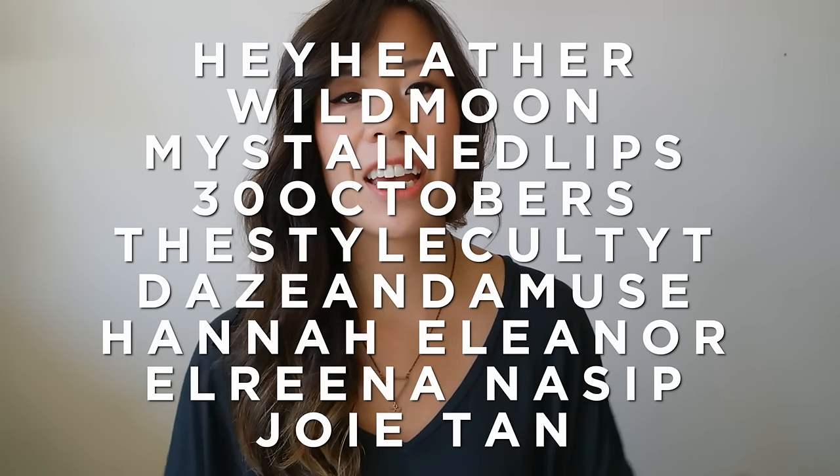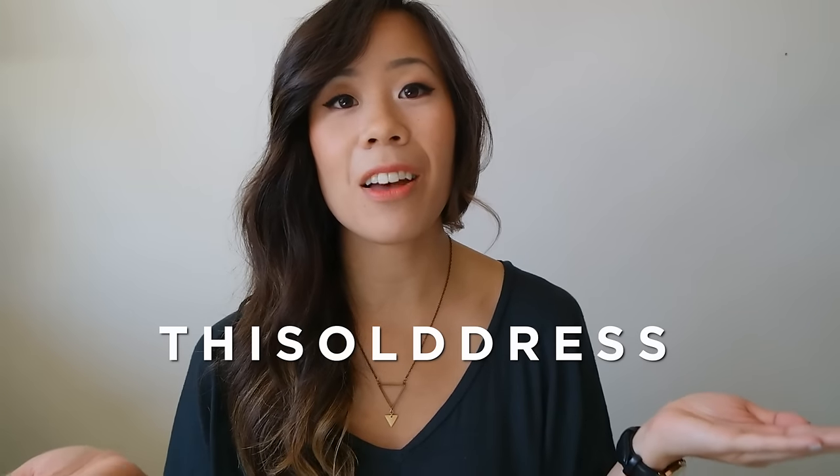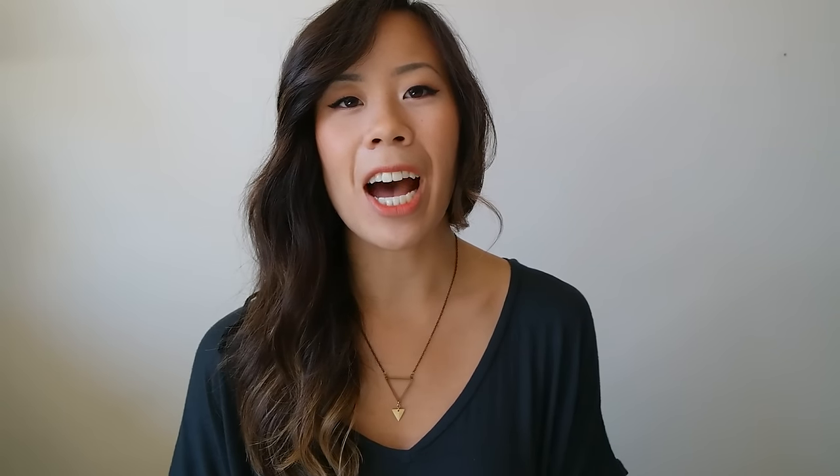I tag these people right here, and any one of you watching — I'd love to see your responses as well, so feel free to do a video or just comment below. If you haven't done so already, follow me on Instagram at This Old Dress. I've also been working on updating my Facebook page, so check me out at This Old Dress, and I will see you in my next video. Bye!